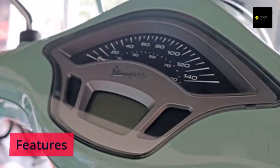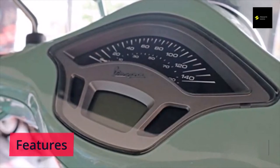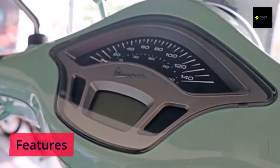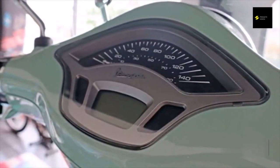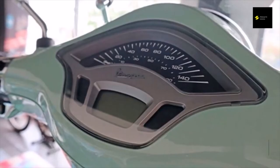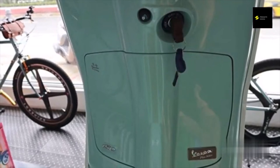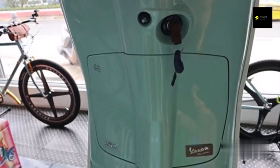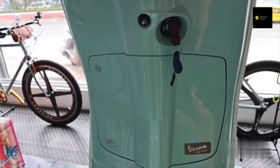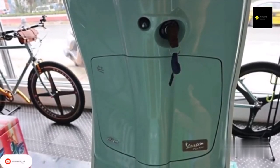The Vespa Picnic has a tank volume of 8 liters and a fuel consumption of 42 kilometers per liter. The maximum speed is 110 kilometers per hour. The width of this scooter is 735 millimeters, the length is 1860 millimeters, the wheelbase is 1340 millimeters, and the seat height is 780 millimeters. According to official specifications, the Vespa Picnic uses a 154.8cc single-cylinder engine, similar to the standard Vespa Primavera, producing 12.7 horsepower and 12.8 newton meters of torque, which makes it agile and ideal for city tours.